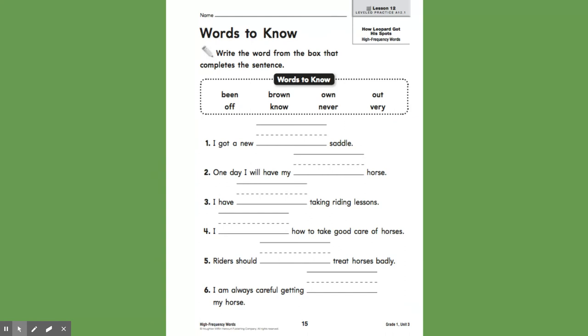In your folder with all of your work in it, there is a worksheet that has all of your sight words in a word box and some sentences to fit them in. Get out this paper and get started. Read each sentence, try each sight word in there, and after you fill it in, make sure you read the sentence again to make sure it makes sense.